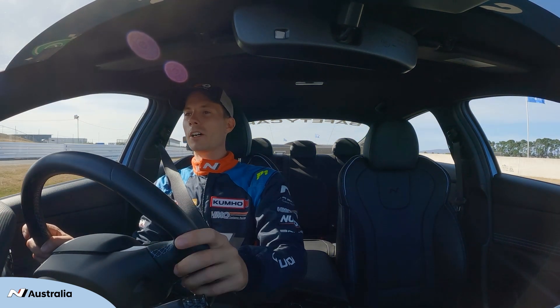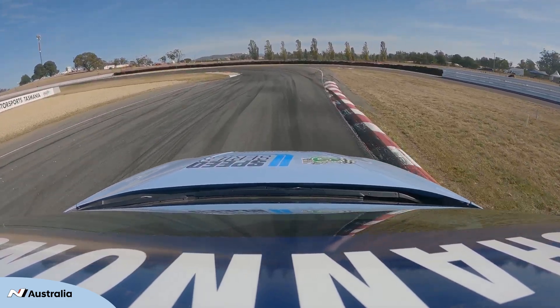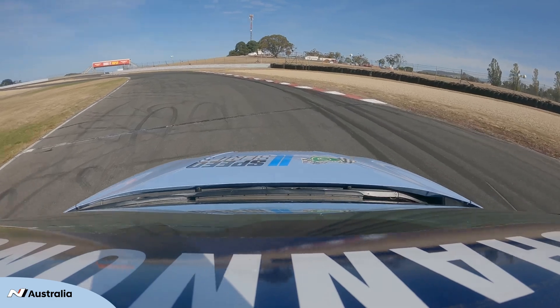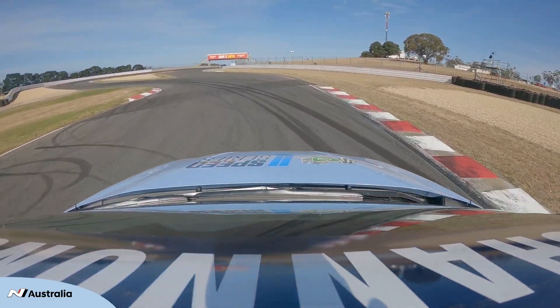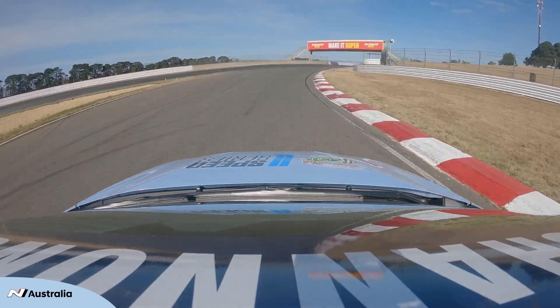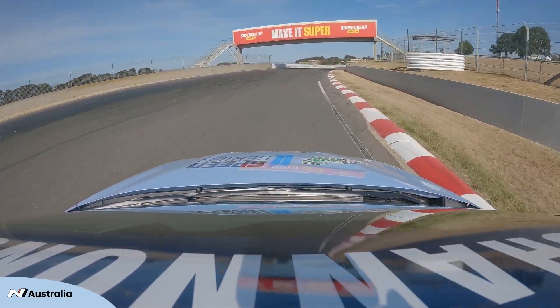That's a pretty good lap! So there you go — a quick rundown on Simmons Plains Raceway in the Hyundai i30N sedan safety car. I hope to see you out on track enjoying your N, and stay tuned for more N Track Guides throughout this year. Remember: never just drive.